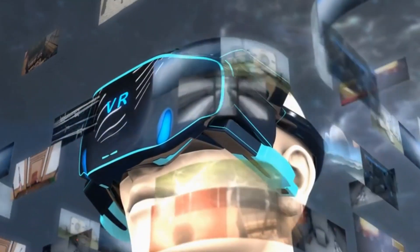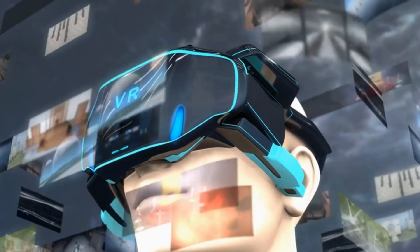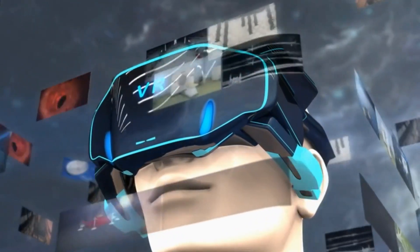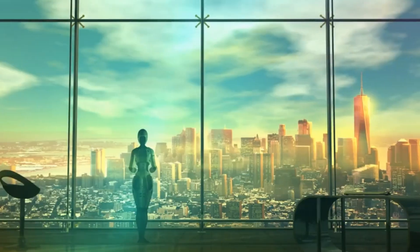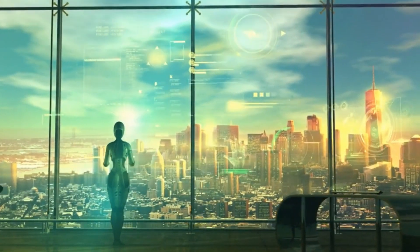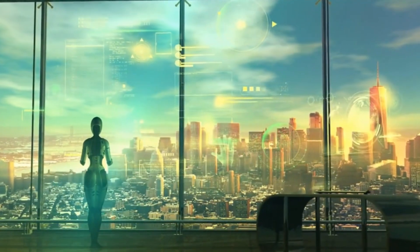Educators can develop interactive lessons where virtual objects and characters can be inserted into educational videos, enhancing engagement and understanding. NVIDIA's Text2Video AI tool represents a significant advancement in the field of artificial intelligence.